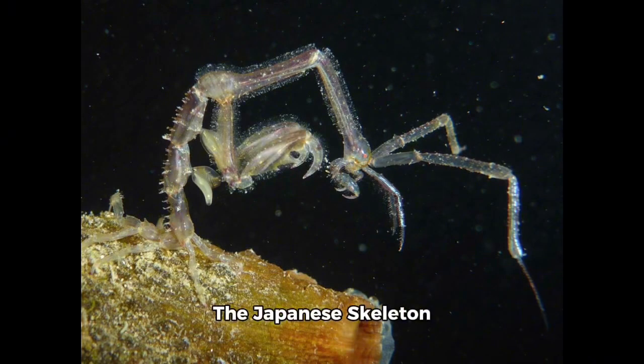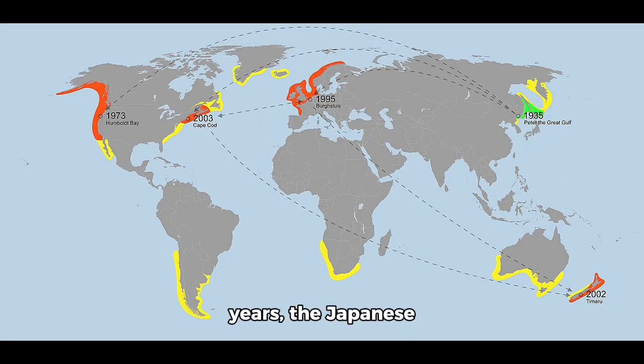The Japanese skeleton shrimp is a species of skeleton shrimp native to shallow, protected bodies of water in the Sea of Japan. In a span of only 40 years, the Japanese skeleton shrimp has become an invasive species, having been spread to other parts of the world such as the North Atlantic, North Pacific, and off the coasts of New Zealand, through multiple accidental introductions from hulls or ballast water of international maritime traffic.